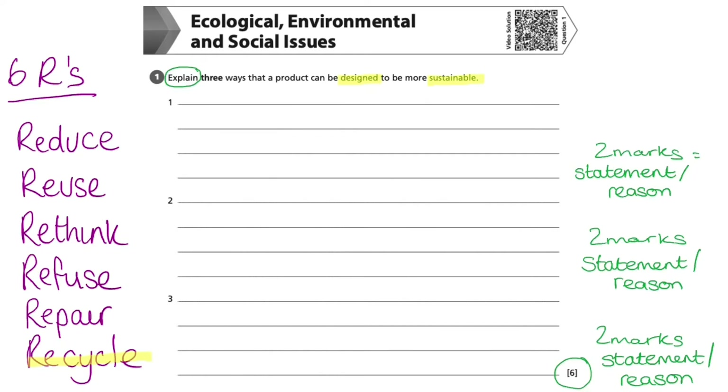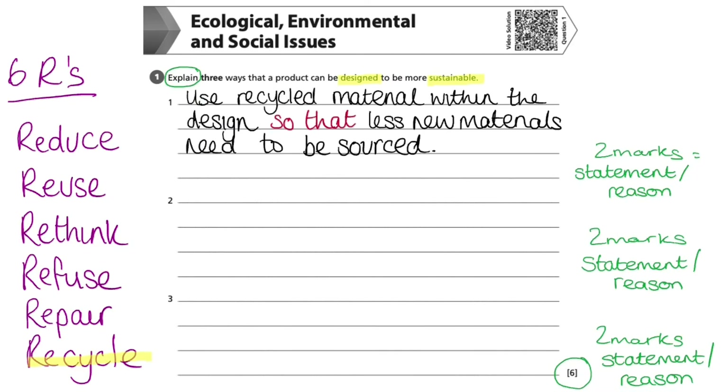I am going to choose one of these terms to answer the first way a product could be designed to be more sustainable. I'll choose 'recycle' because by using recycled material within a design, it means that less new materials need to be sourced, making it a more sustainable product. The statement is: use recycled material within the design, followed by the reason: so that less new materials need to be sourced.